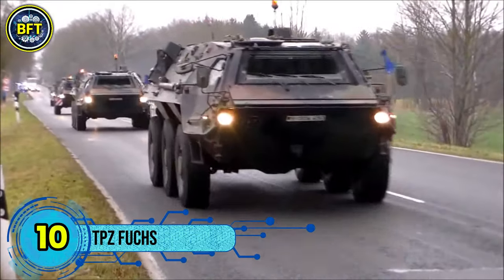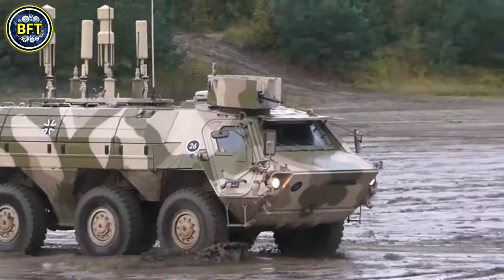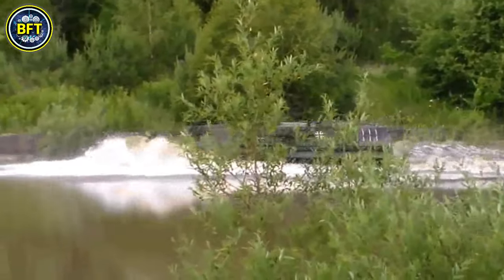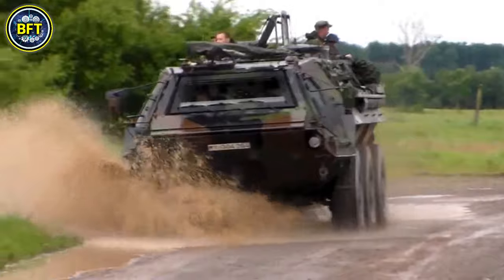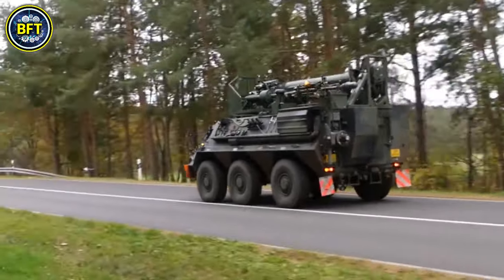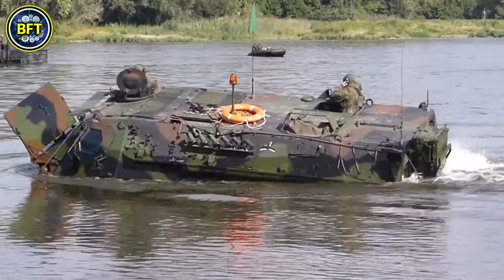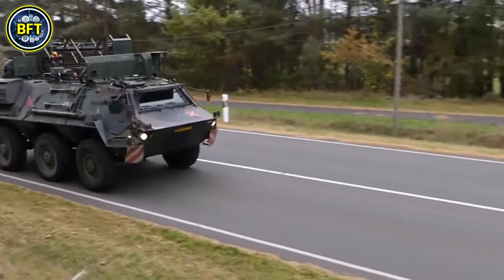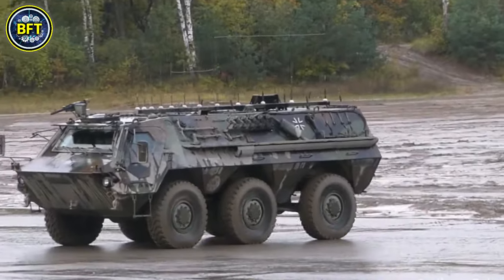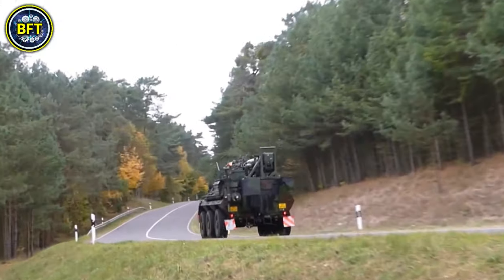Number 2: TPZ Fuchs. The TPZ Fuchs, short for Transport Panzer Fuchs, is a versatile chemical, biological, radiological, and nuclear reconnaissance vehicle originally developed by Daimler-Benz and now produced by Rheinmetall MN military vehicles. This German armored personnel carrier was the second wheeled vehicle to enter service with the West German military and is known for its adaptability in various roles. In the British Army, the TPZ Fuchs is used primarily for CBRN reconnaissance, but also serves in roles such as troop and engineer transport, bomb disposal, and electronic warfare. The Fuchs 1, the original model, saw substantial production with 236 units built, mostly for the German Army. The more advanced Fuchs 2, introduced in 2001, features improved capabilities and is still in production today.